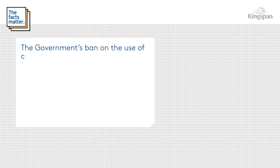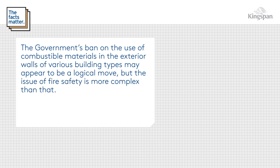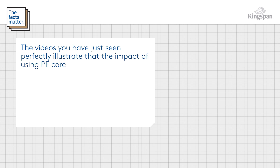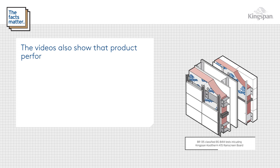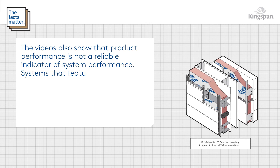The government's ban on the use of combustible materials in the exterior walls of various building types may appear to be a logical move, but the issue of fire safety is more complex than that. The videos you have just seen perfectly illustrate that the impact of using PE core ACMs is several orders of magnitude greater than whether an insulation material is combustible or not. The videos also show that product performance is not a reliable indicator of system performance.